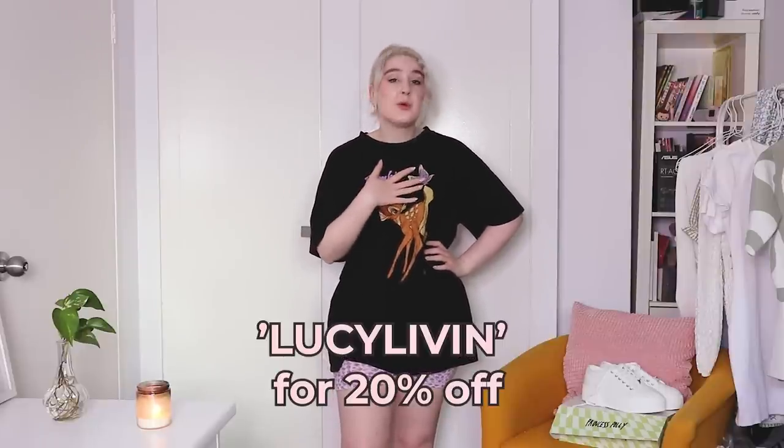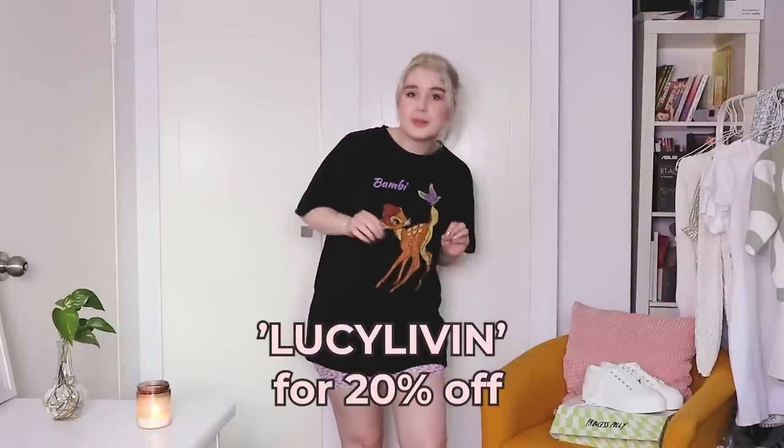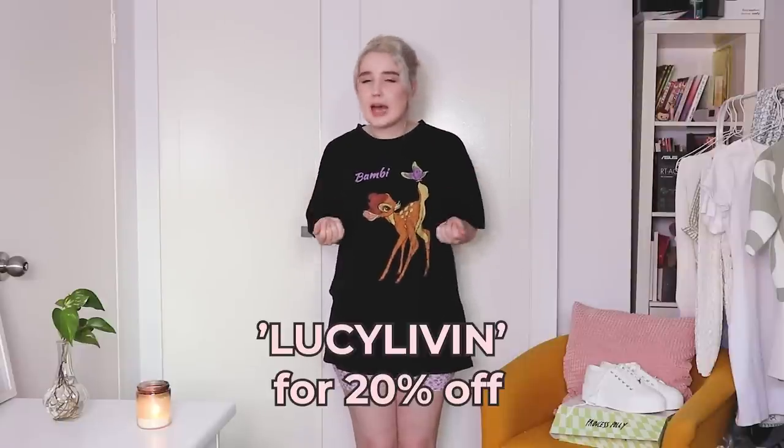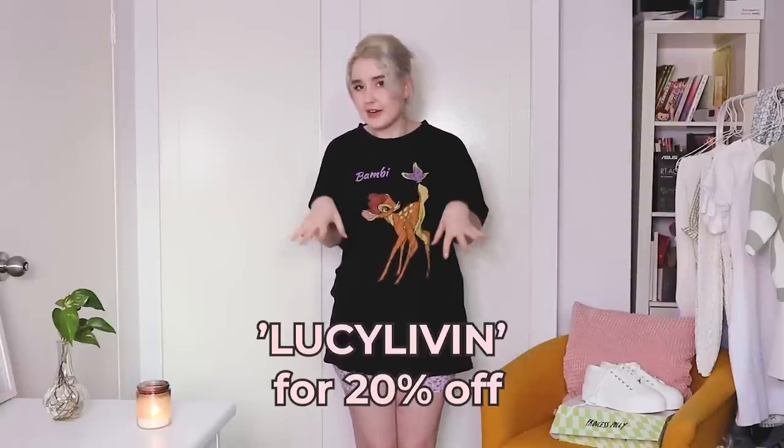If you're an Australian viewer, you can get express shipping on all orders over $50 Australian. If you're international, they also have express shipping options, so go to the website and check out what applies to you and your area.